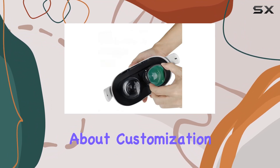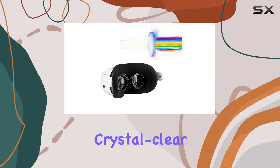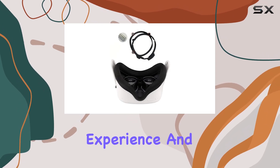First off, let's talk about customization. With these glasses, you have the flexibility to choose the right lens for each eye, ensuring crystal clear vision in the virtual world. Whether you need one lens or two, the choice is yours, making it a hassle-free experience.